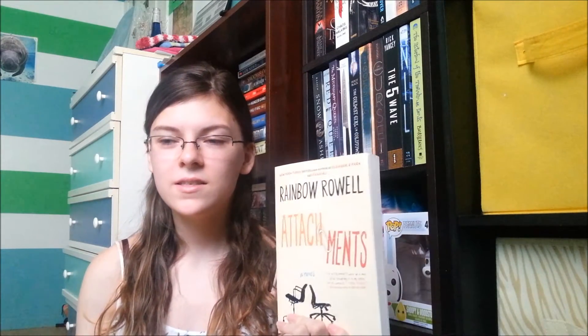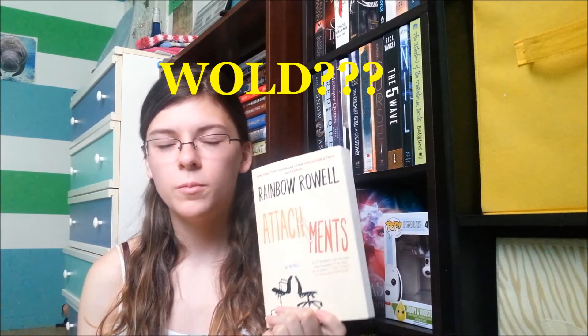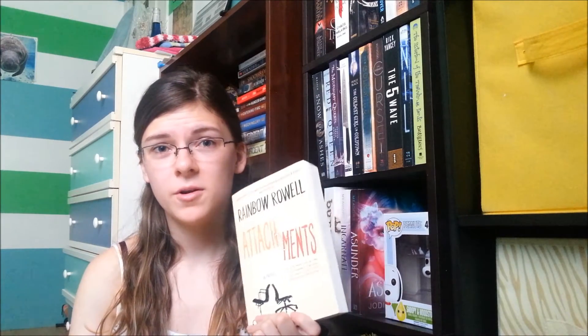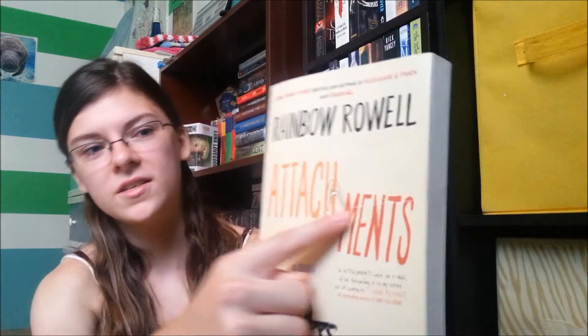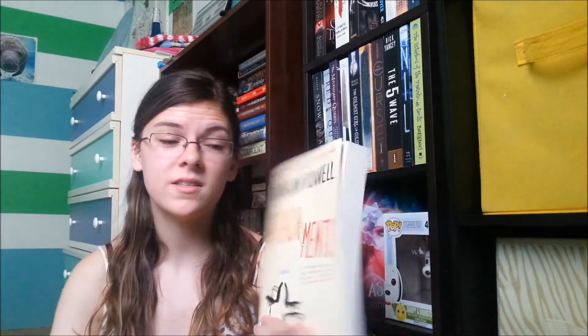Next, I picked up Attachments by Rainbow Rowell. I got this from the website Better World Books. I got an email from them saying what my book purchase had contributed to charity-wise, so I was pretty happy with my purchase. It is a tiny bit pricey, and it does have a big scratch across the front, but for a used book, it's not bad. It's about a guy who monitors emails in an office, and he sees a correspondence between two women there — I think he falls in love with one of them.